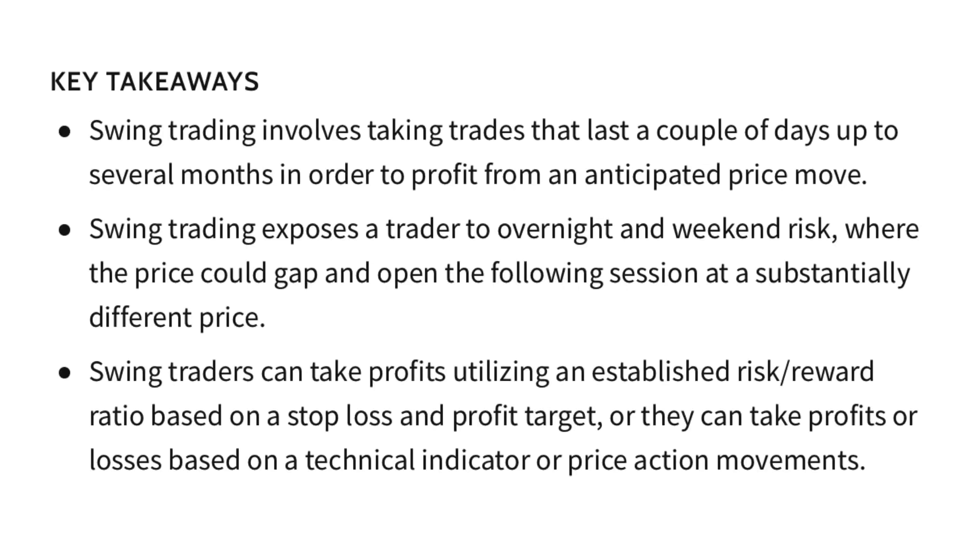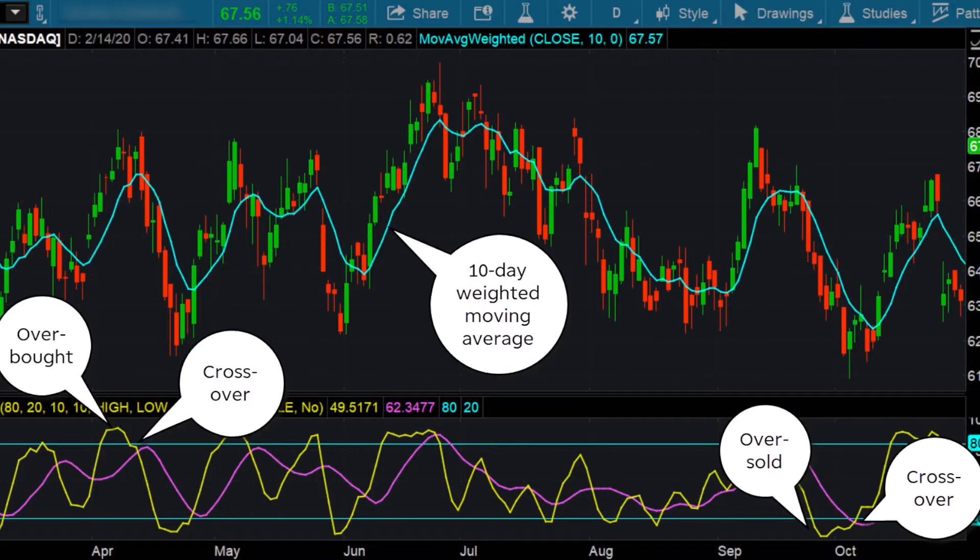What is swing trading? Swing trading is a style of trading that attempts to capture short to medium term gains in a stock over a period of a few days to several weeks. Swing traders primarily use technical analysis to look for trading opportunities. These traders may utilize fundamental analysis in addition to analyzing price trends and patterns.